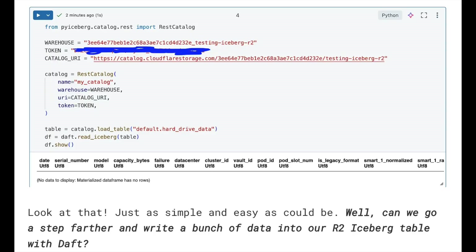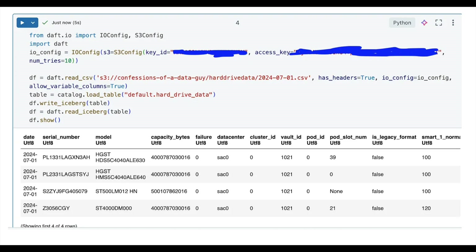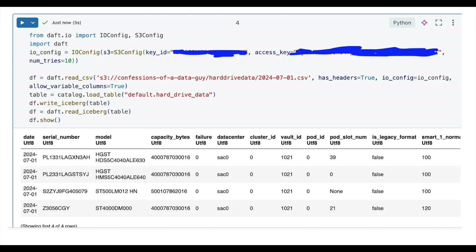Now I'll use Daft to verify that table actually exists in the R2 bucket. You can see me connecting to that same catalog using Daft to read the Iceberg table — and there is the empty table, it worked perfectly. Can we go further and write data into our R2 Iceberg table with Daft? Of course we can. I'm adding a couple of configs because the file is stored in an S3 bucket.